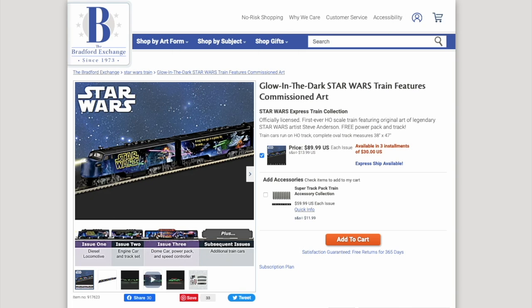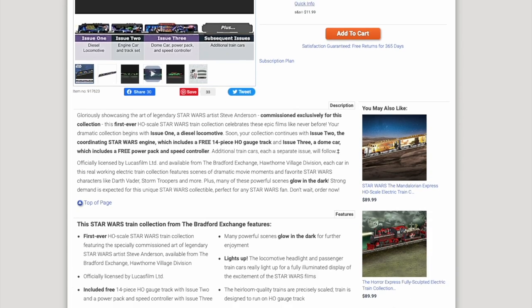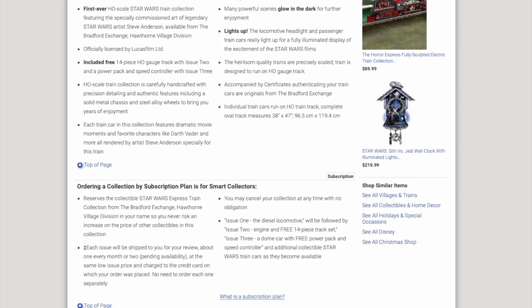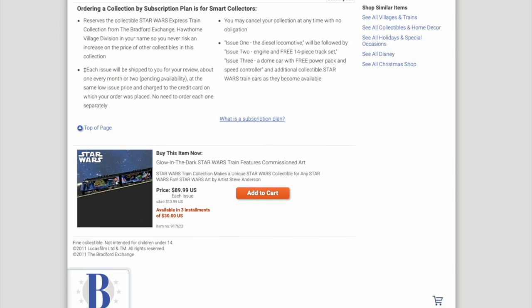The next item is actually one of the more unique items I've seen on the site — it is a glow-in-the-dark HO scale model train with Star Wars themed cars. Again, they're not very forthcoming about what exactly is included in the collection, but I do know they have a Jabba car, because that's the one I actually have. I managed to get it on eBay for a lot less — less than half, actually — of the $90 price they're asking.